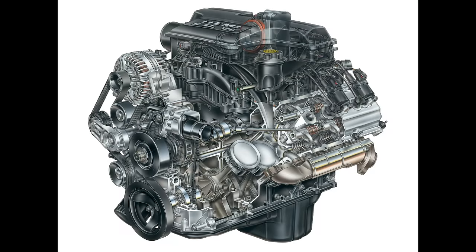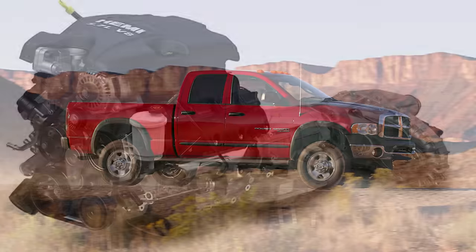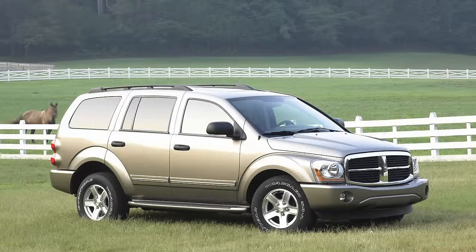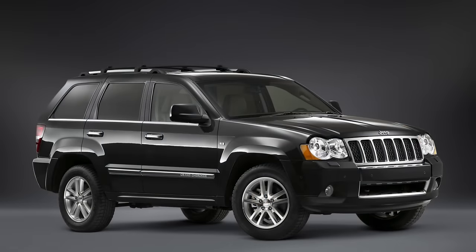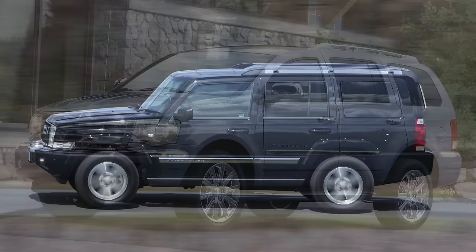The first Hemi was released for the 2003 model year on the Dodge Ram 1500, 2500, and 3500 pickup trucks to replace the 5.2-liter and 5.9-liter Magnum V8 engines. Different models followed, with the Hemi spreading across many vehicles like the 2004 Dodge Durango, 2005 Chrysler 300C, Dodge Magnum RT, and Jeep Grand Cherokee, the 2006 Dodge Charger RT and Jeep Commander, and the 2007 Chrysler Aspen.